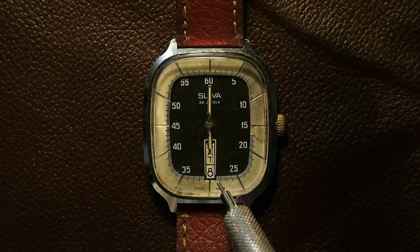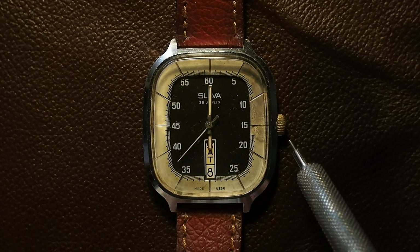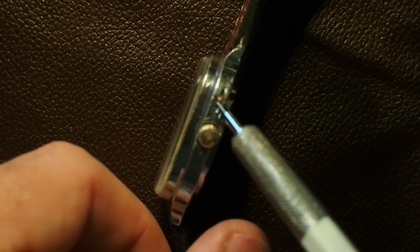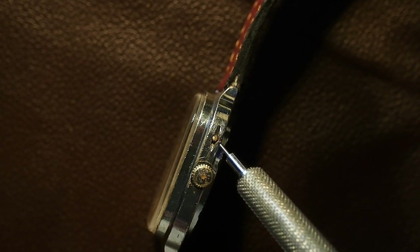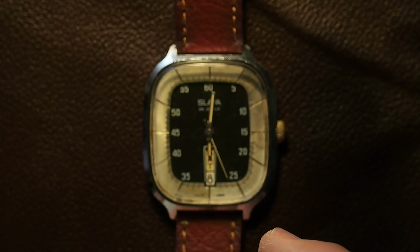The cool thing about the way you adjust it is that you adjust the day and the time by pulling out the crown and turning it, but you adjust the date with a tiny button over here. It's got a slot design so you can actually do it with your nail instead of a pen. You simply slide your nail in there and press that button to adjust the date on the go.